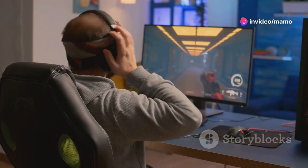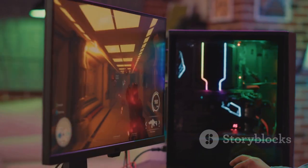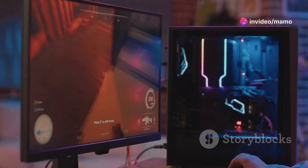And what about connectivity? The Scepter Monitor comes equipped with two HDMI ports and a DisplayPort, ensuring compatibility with a broad range of devices. Whether you're connecting a console, a PC, or even a VR headset, this monitor has got you covered.